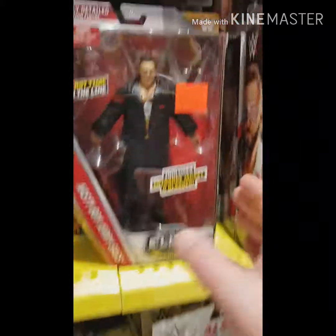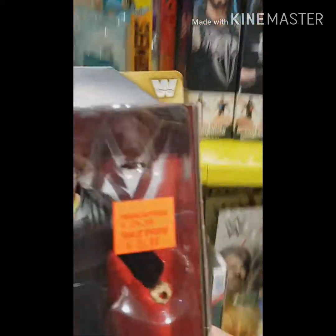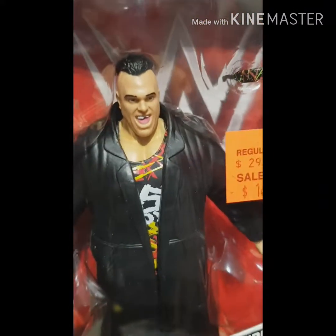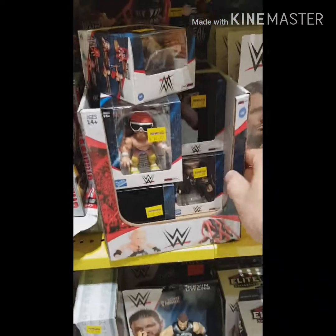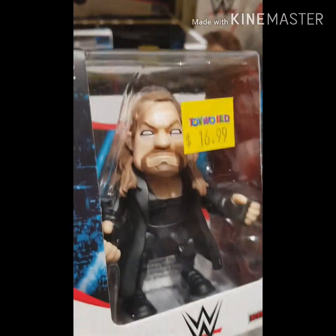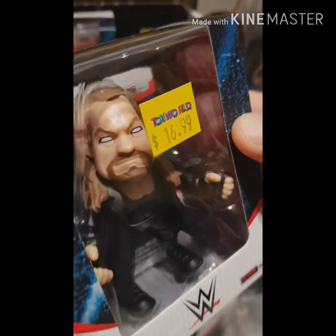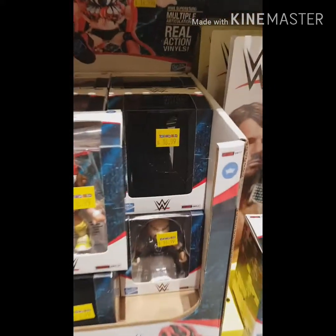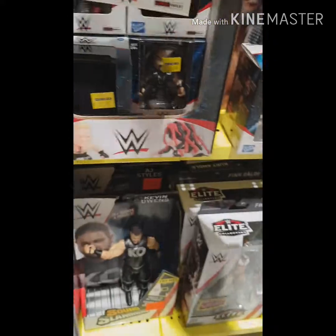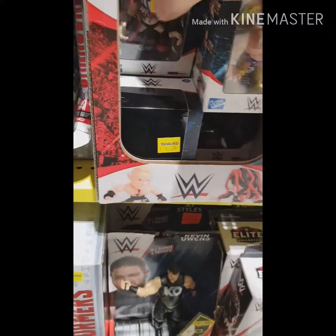Moving on down here, some more Elites — a bit of a classic one here. The Nasty Boys figures, from a series quite a time ago. Not a bad price — you're looking at about $16.99 Australian, about $11.50 US. The Loyal Subjects: The Undertaker at the same price, $16.99, about $11.50 US. They've got the Macho Man Randy Savage — 'Oh yeah!' And no, that wasn't a soundbite, that was my voice.